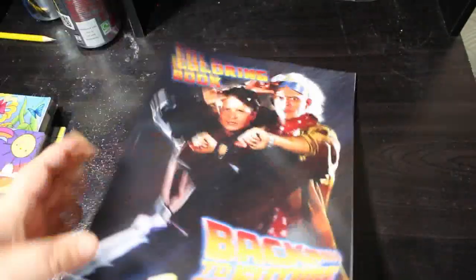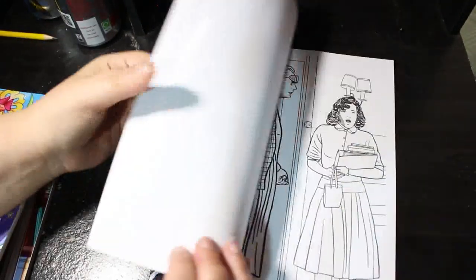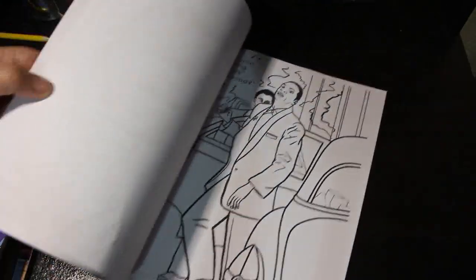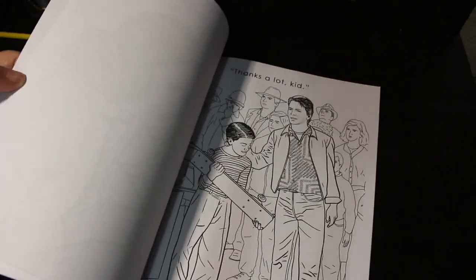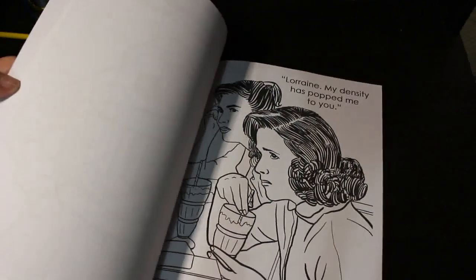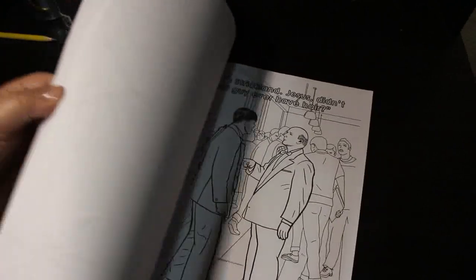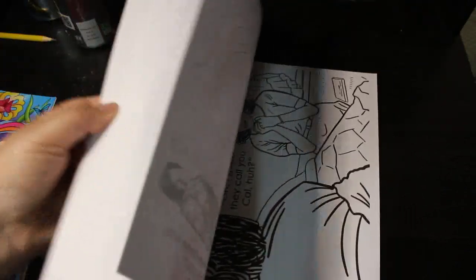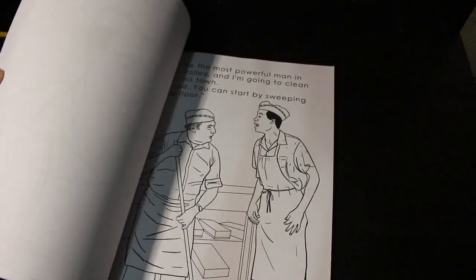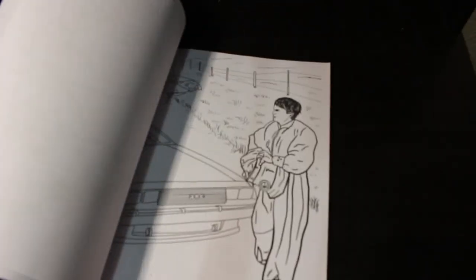Then I have a Back to the Future Coloring Book — obviously I'm a Back to the Future fan, being born in the 70s and growing up in the 80s. These are actually quite good representations of the scenes. It doesn't look a hundred percent like them but it's not that far off, and you've got some quotes as well. It's quite good actually, although the paper's really thin.